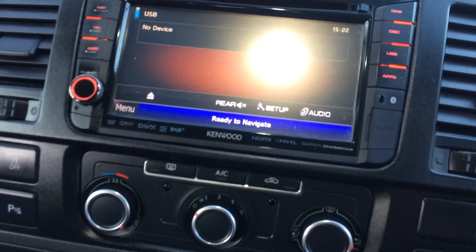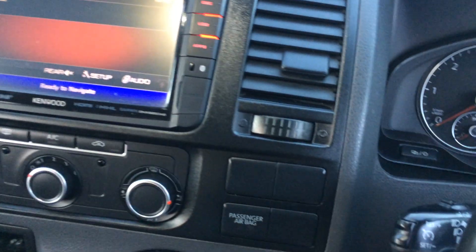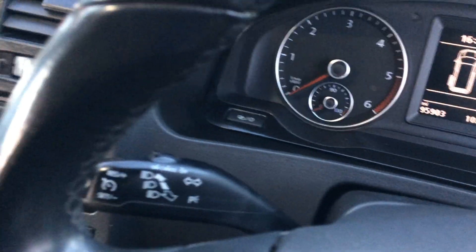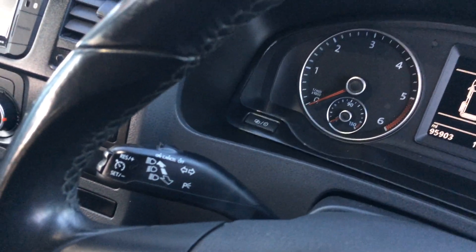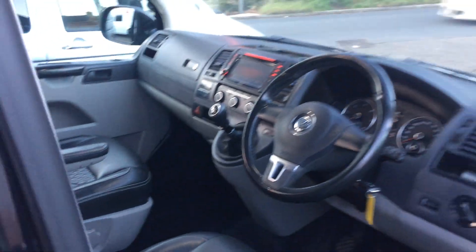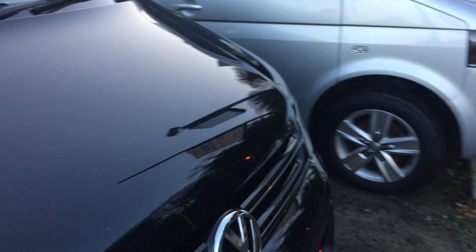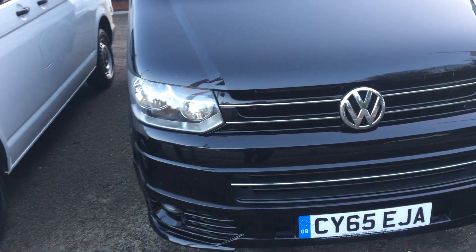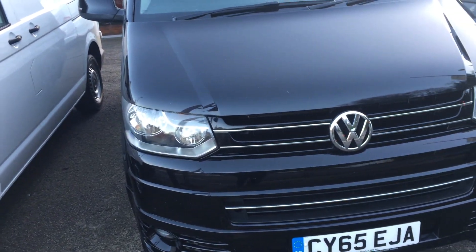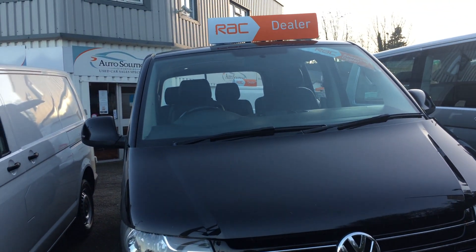Aircon and all the other features are exactly the same. You can see cruise control as well on this one. In very good condition - the mileage has been well looked after. This one's available now, so if you'd like to make a test drive and make an appointment to view the vehicle, please give us a call on 01252 318 417.